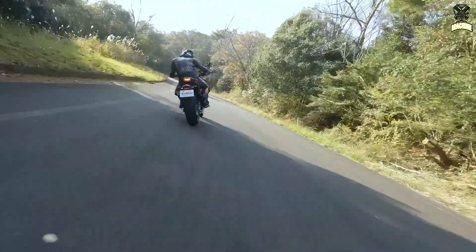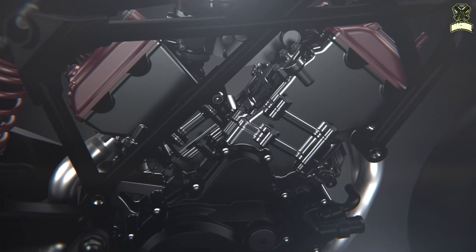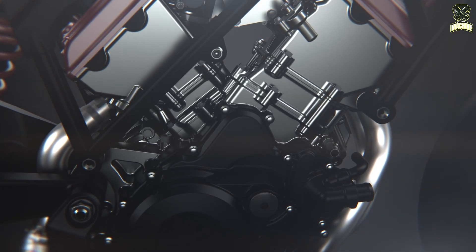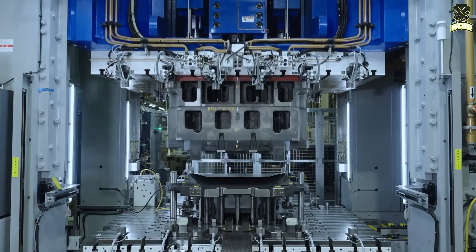Exhaust-driven turbos also suffer from what's called turbo lag, which is a situation where the turbo will only deliver full power once the turbines in the turbo have reached optimum speed, or spooled up to use the colloquial terminology.